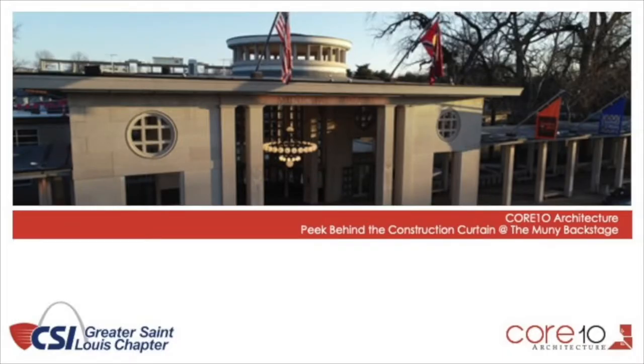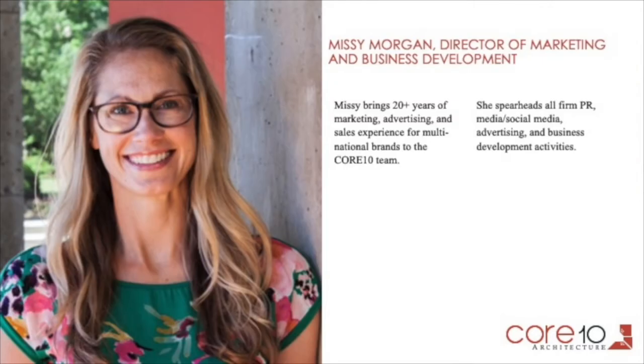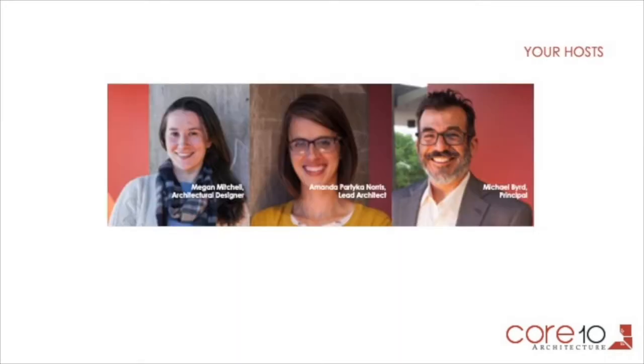Welcome, everyone. I am Missy Morgan, and I am the marketing and business development director at Core 10 Architecture. We're really happy to have you guys here today. This is Peak Behind the Construction Curtain with the Construction Specifications Institute and Core 10 Architecture. I want to introduce the team: Megan Mitchell, Amanda Partika Norris, and Michael Byrd, who is holding the camera and going to be doing the tour. They're going to pipe in here in just a few minutes.